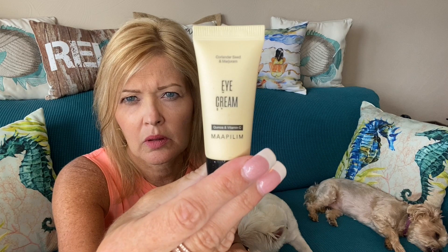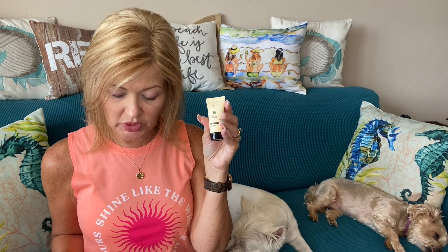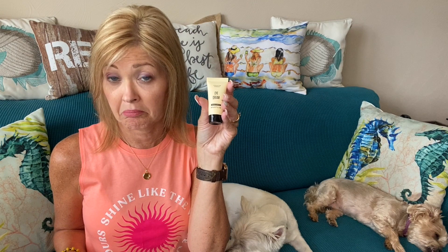Next up is an eye cream — this is Coriander Seed and Marjoram by Mapilim. It's half an ounce and valued at $39. This eye cream contains quinoa extract, colloidal oats, and vitamin C, all of which work to reduce dark circles, puffiness, and fine lines.